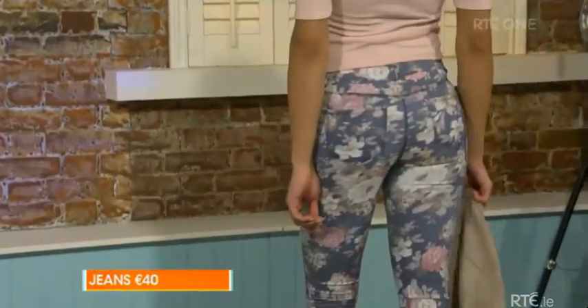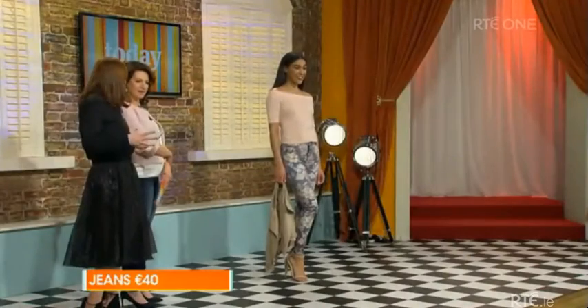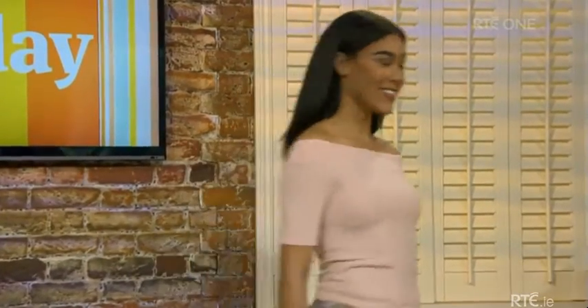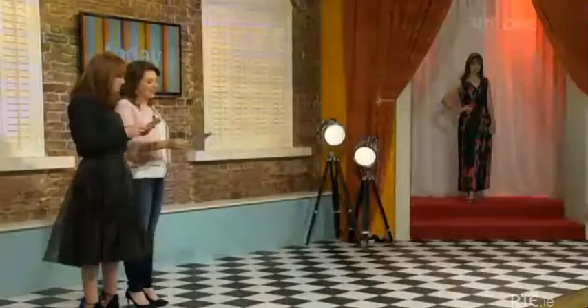Those floral jeans are 40 euros and they're the standout piece. The floral jean has really been making a comeback — we saw it in the 90s. I absolutely love this piece. We were talking about a boho style for a wedding — I love this for the day after a wedding. You want to dress up a little but not too much. It would also be great for cocktails or a party. These are very transeasonal — if it gets cold again you could wear them with a polo neck and trainers.